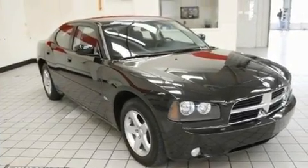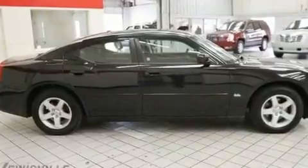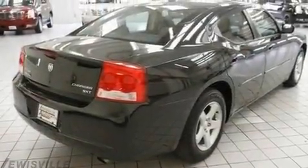Its top features include power adjustable driver pedals, a power driver's seat, cruise control, aluminum wheels, and a Sentry key theft deterrent system.